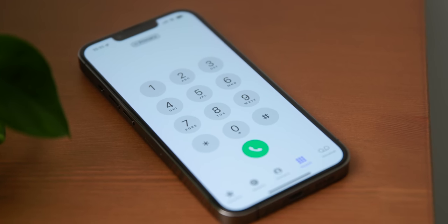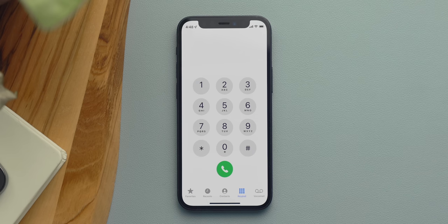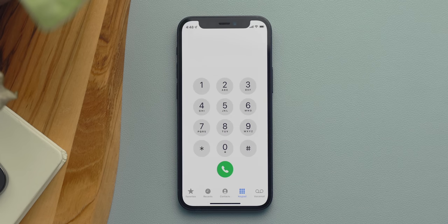Do you call the same person a lot? There's a hidden way to call that person super fast. Just open up the phone app, go to the dialer, and without typing any numbers, hit the green call button — it will automatically populate the number of the last person you dialed. It might not be faster than hitting a contact, but it works, and I'm betting that's the one you didn't know about.